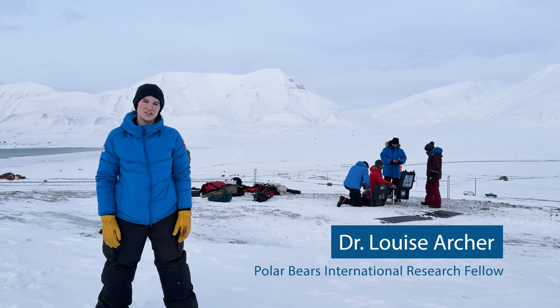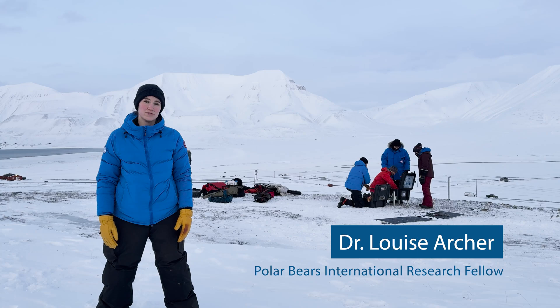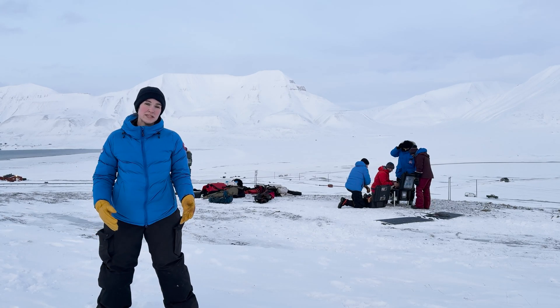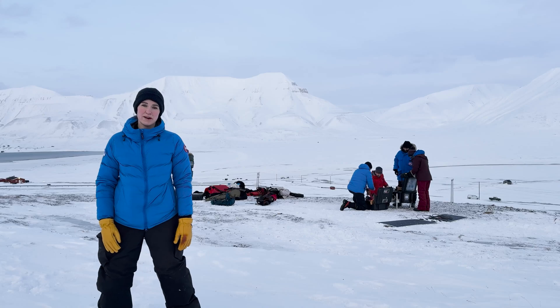Hey everyone, I'm Dr. Louise Archer and I'm a Polar Bears International Research Fellow at the University of Toronto Scarborough, and I'm speaking to you here from Svalbard, Norway. You can see some of our team in the background.